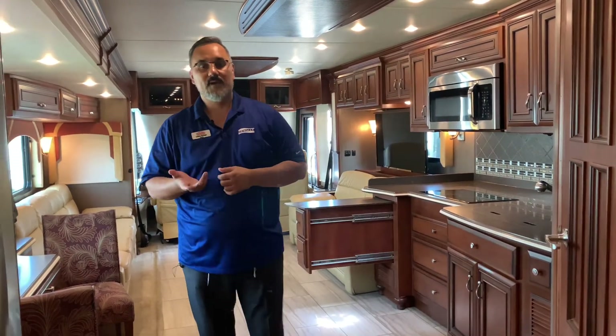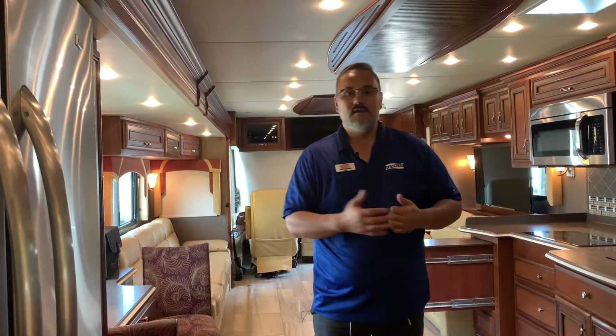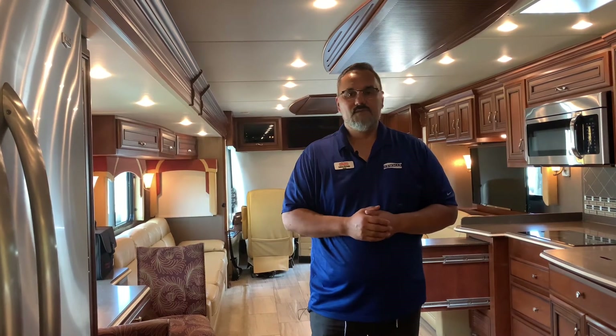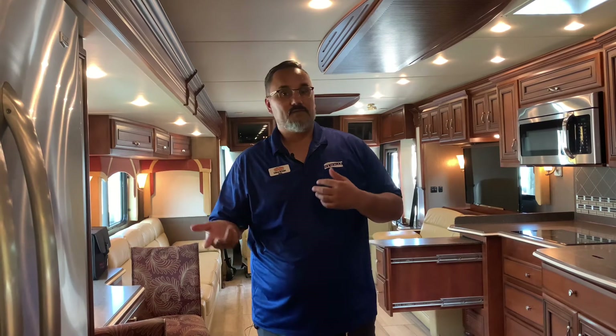If you'd like any more information on this 2014 Ventana, please give me a call. My name is Lance here with TransWest. My number is 208-290-5750. Keep in mind, we're also looking for any kind of used RV 2011 or newer, or any kind of light duty truck like a 350 or 450, anything of that nature. Give us a call — look forward to helping you.